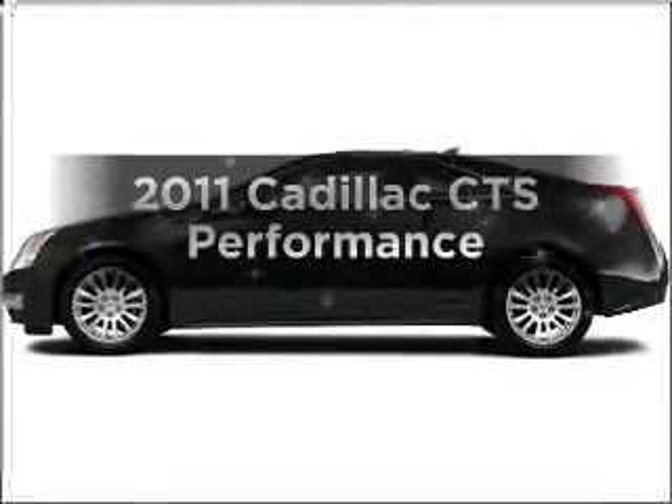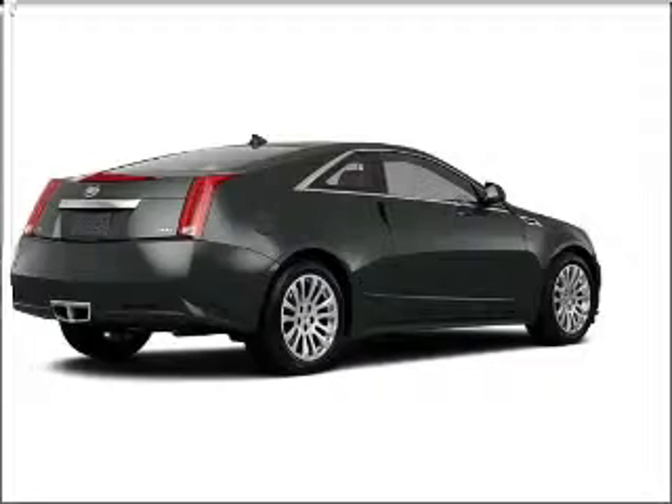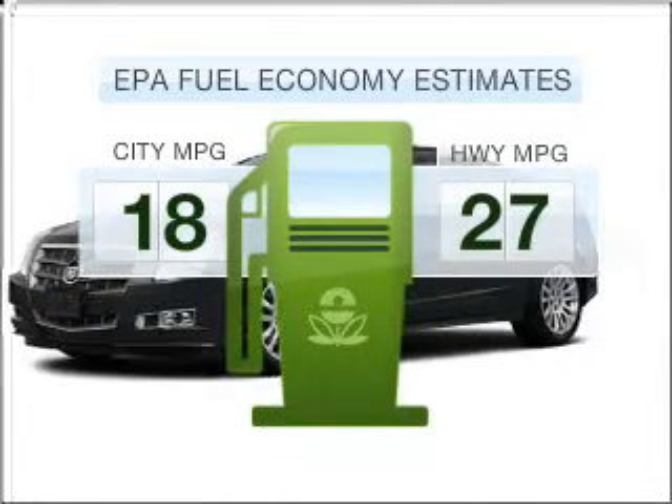Presenting the 2011 Cadillac CTS. If you're looking for an automobile with great attributes, look no further. In the city or on the highway, you'll spend less time at the pump with this fuel-efficient vehicle.